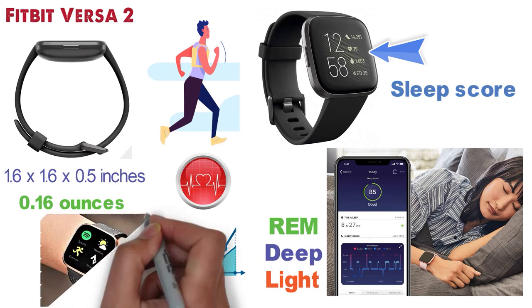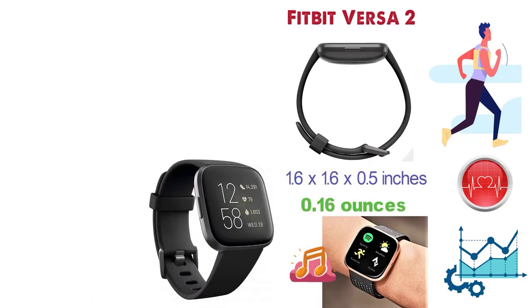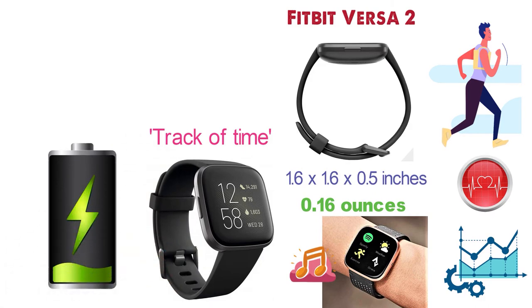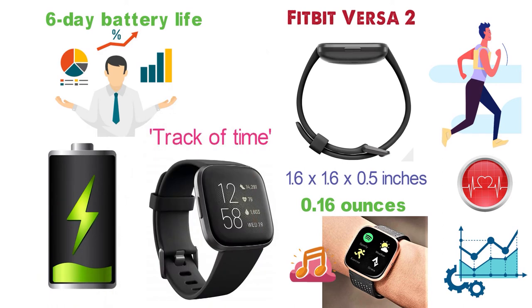The smartwatch can control your Spotify app, Pandora stations, and more so you can listen to your music from your wrist. The large display with an always-on option helps to keep track of time, however with the always-on display you will need to charge it more frequently. The 6-day battery life allows this watch to work constantly and reduces the number of times you need to charge it.